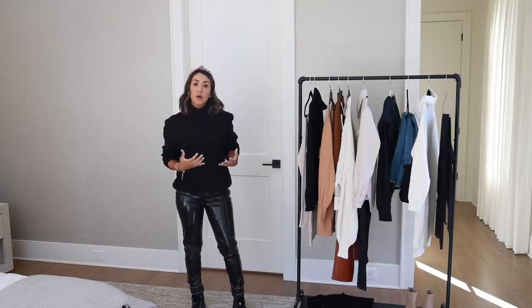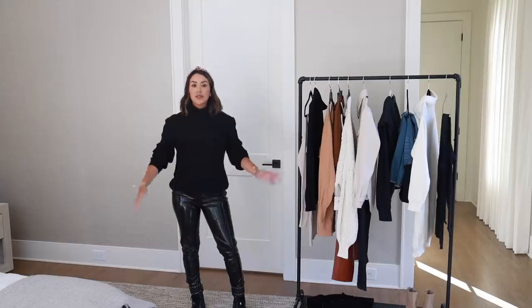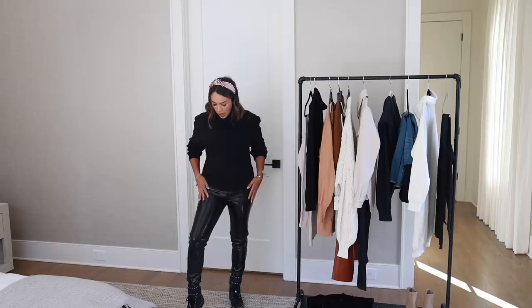I'm going to back up and show you the full outfit. Outfit number one is a total classic for me — pieces I keep in my wardrobe year after year, every fall, every winter. They're total staples. When I was pregnant with my son Julian, I wore this outfit a lot, and I wear it when I'm not pregnant. We're starting out with the leather pants. I am obsessed with these ones — they fit so well and I love how they're that super shiny leather.